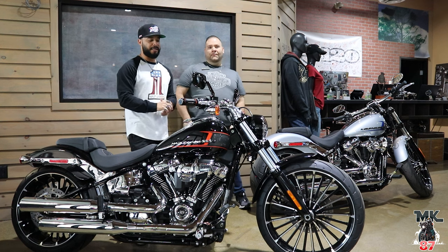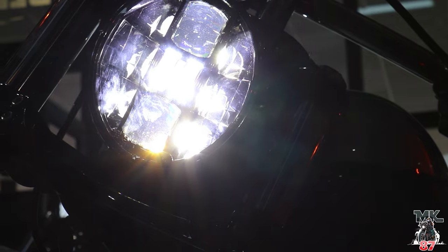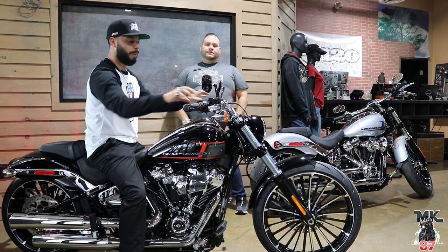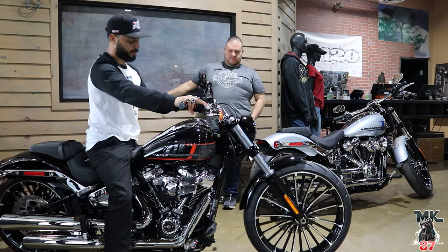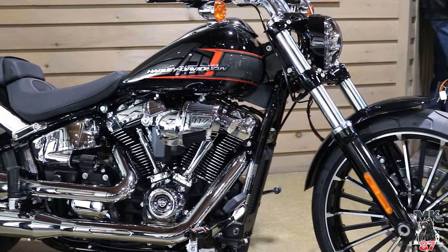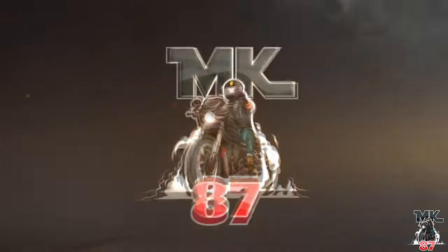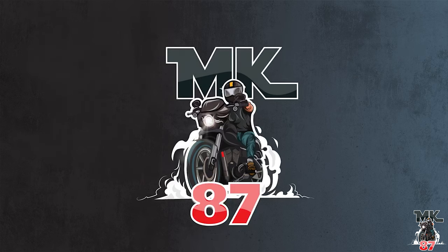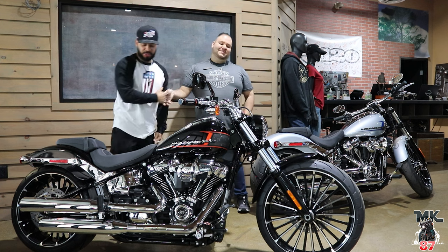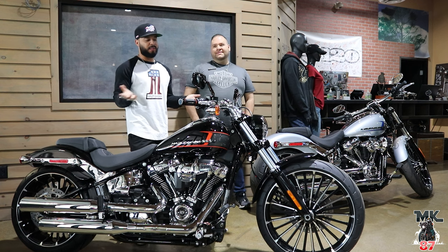Welcome back to another episode. We are here at Bergen County Harley-Davidson with my main man Sergio, and we have the brand new — well, relaunched to the USA — 2023 Harley-Davidson Breakout. We're going to talk about who this bike is for, the new updates, and the chrome that's coming back.